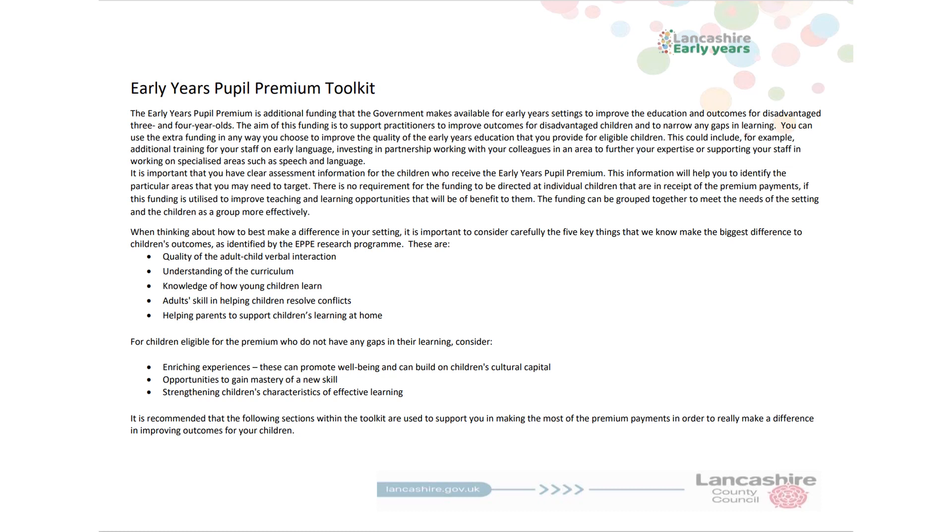This page provides you with a brief summary of Early Years Pupil Premium along with the five key things that we know make the biggest difference to children's outcomes. These five key things will be explored further over the coming slides. Remember, you do not need to use this toolkit, but it is essential that you do evidence how you are spending this additional funding and the impact it is having on narrowing gaps in learning.